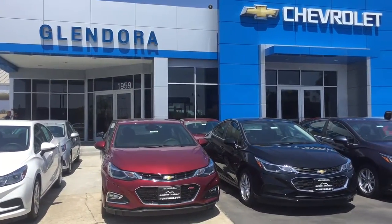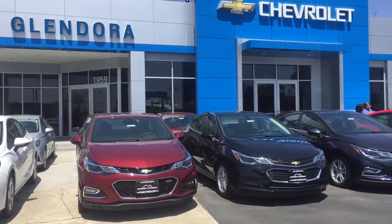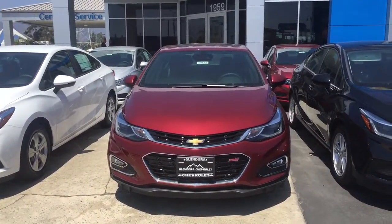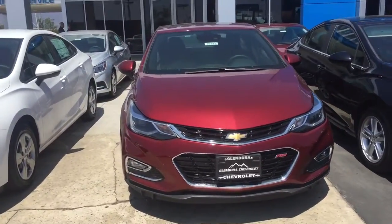Hi, this video is for James. This is Marlene here at Klondura Chevrolet. I wanted to send you a quick video of the 2016 Cruze that you are currently interested in, which is this red one right here. This one is a Premier and it does have the RS package that you were looking for.